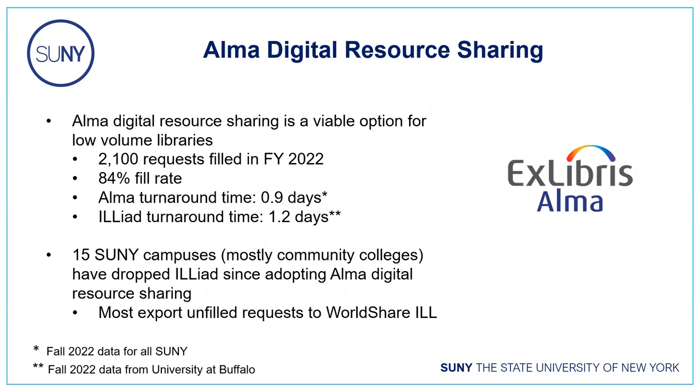As for digital resource sharing, it's only been implemented at a portion of the SUNY system. Last year we filled 2,100 requests with an 84% fill rate, meaning most requests could be filled by a SUNY library. For turnaround time, comparing fall 2022 SUNY-wide ALMA data to Buffalo's ILLiad turnaround for articles, ALMA was actually slightly faster: 0.9 days on average versus 1.2 days in ILLiad. Since Buffalo is among the most automated ILLiad libraries in SUNY, the gap between ALMA and ILLiad is likely even greater at other campuses.